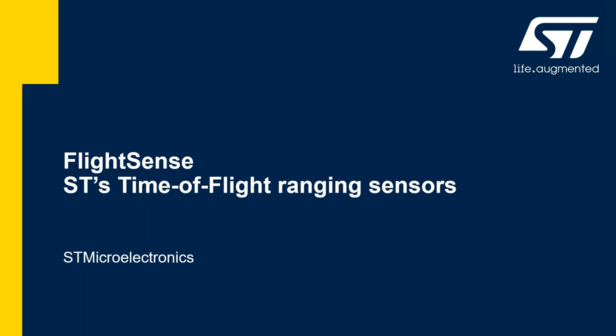Hello, I'm Sylvie Rigaret. I'm working in ST in the Imaging Division, where I am in charge of the marketing and technical support team in EMEA. Today, I will present you our ST time-of-flight ranging sensors, also called FlightSense.